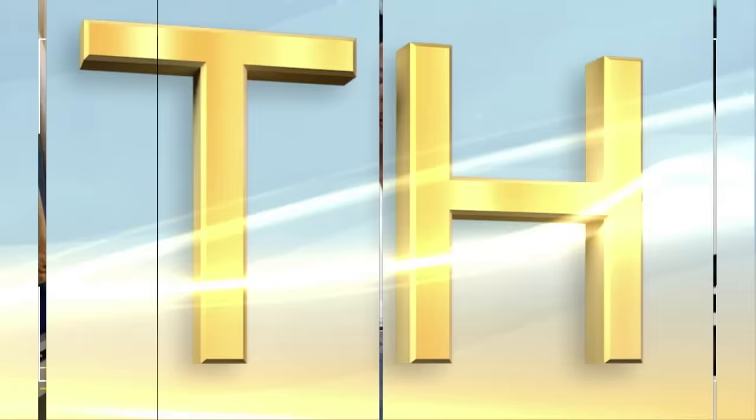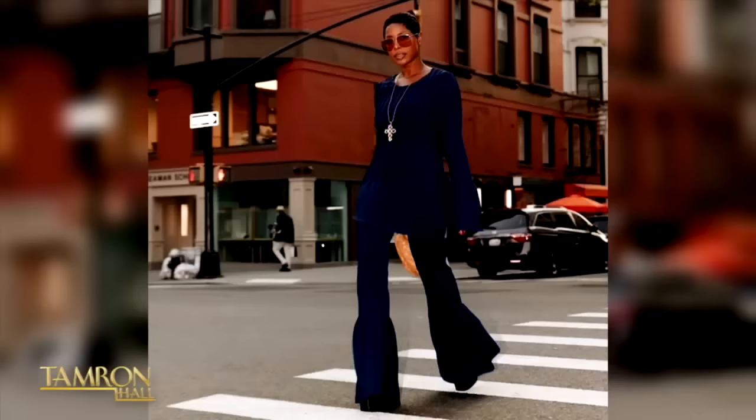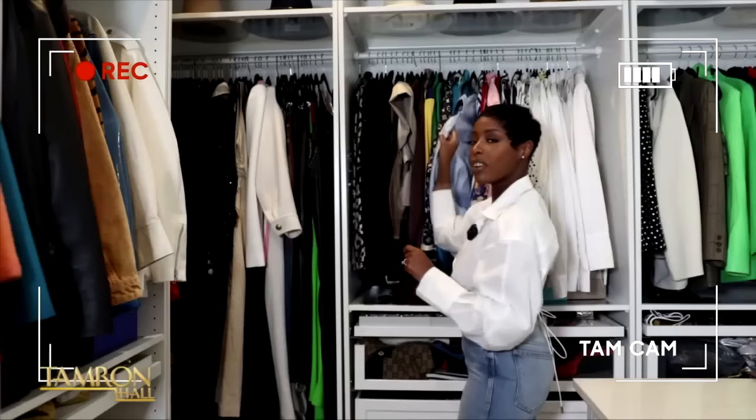Hi, Tam Fam. It's Janae. I am a content creator, style expert, and the host of Style Unlocked. And we're in my closet today. I love classic pieces with an elevated twist, so I'm going to go through and show you a few of my favorites.